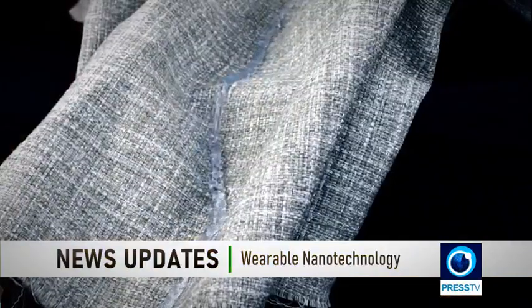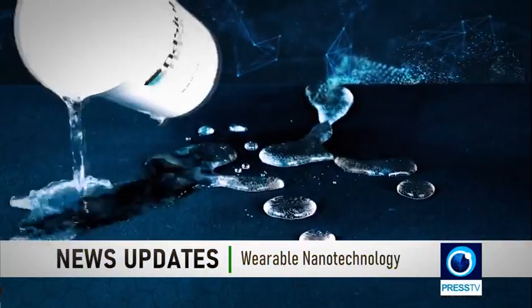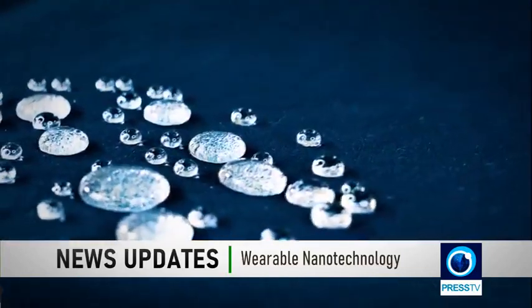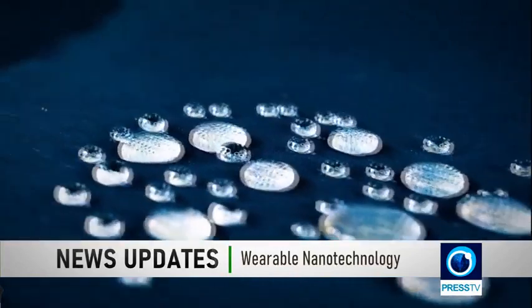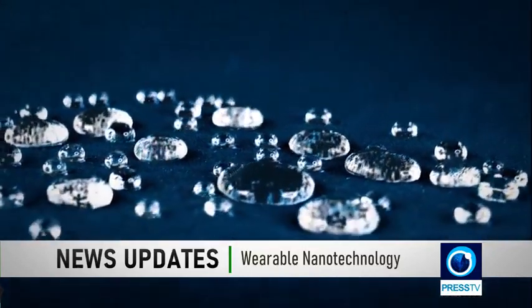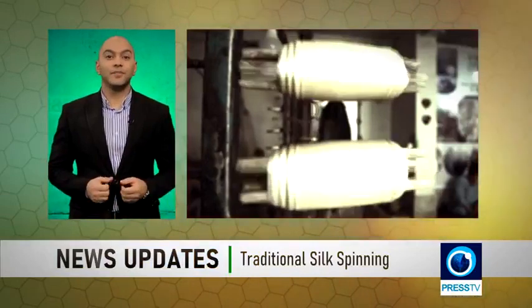A special type of fabric has been created for the first time in Iran with cooling properties, used to make activewear. An Iranian knowledge-based company used nanotechnology to produce nylon fabrics that cool down the body by reflecting infrared radiation. These nano composite fabrics have many functions including eliminating odors, rapid drying, and increasing blood circulation. The product received nano scale certification from the national headquarters of nanotech development and is now part of the HealthX fabric collection.